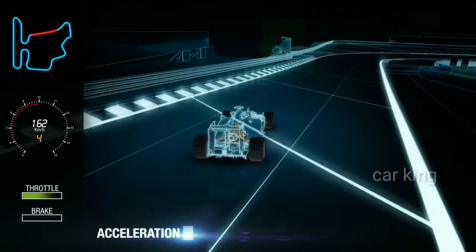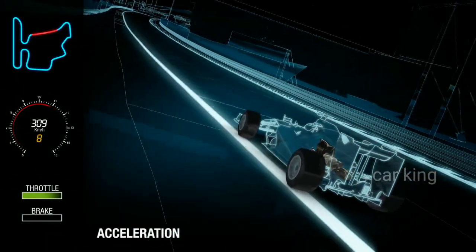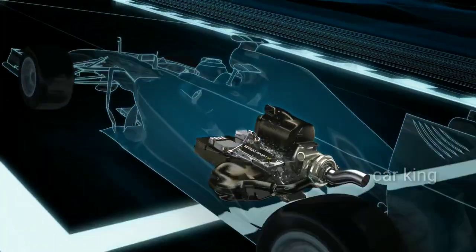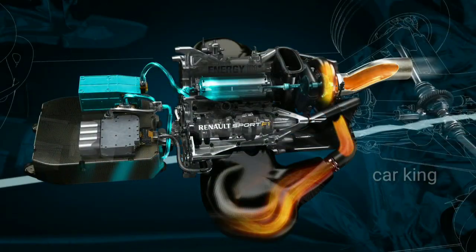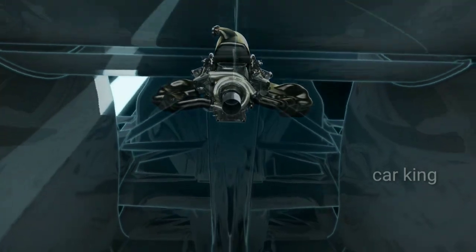Under acceleration, the internal combustion engine works at full speed, with the turbocharger rotating at upwards of 100,000 RPM. The MGU-H — H for heat — works as a generator and recovers energy from the exhaust, which exits from one centrally located exit.